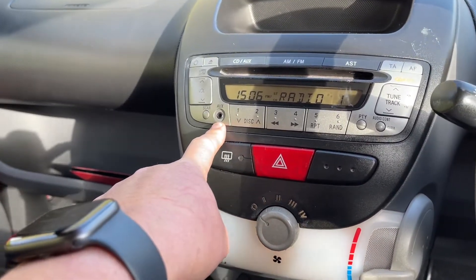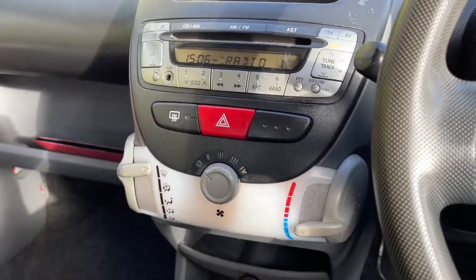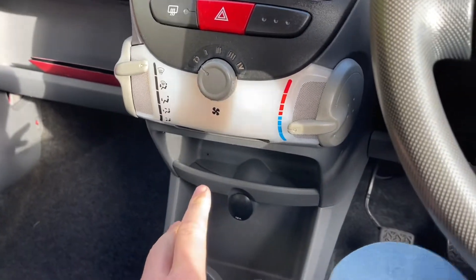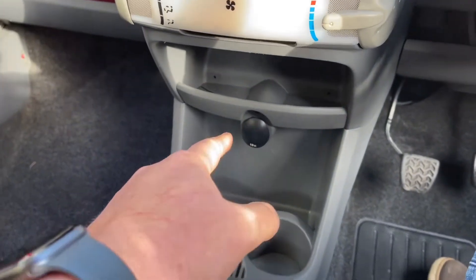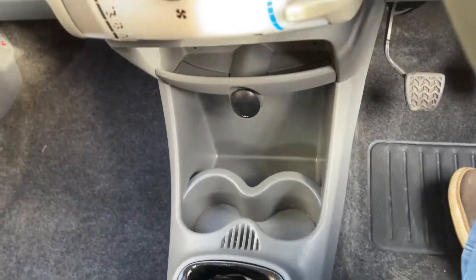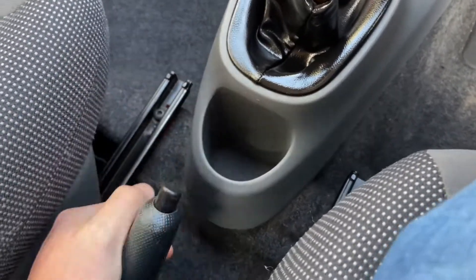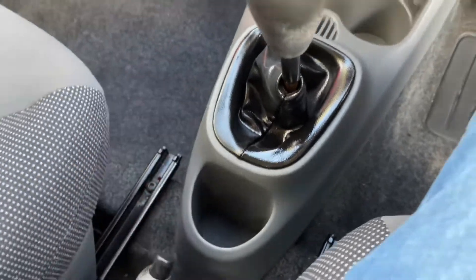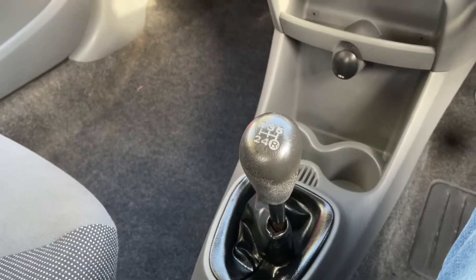It's got CD, FM, AM radio, and the all-important auxiliary connection — plug your iPhone in, or any other phone. All your heating controls are there, a 12-volt charger, and really decent-size cup holders.